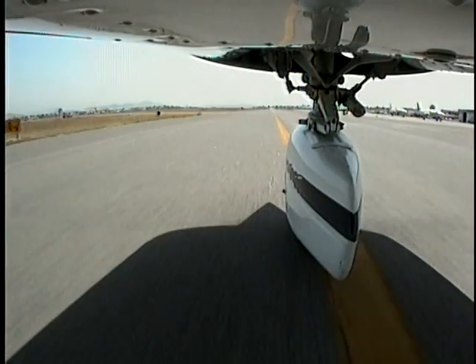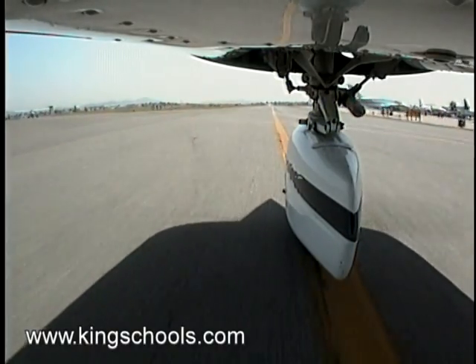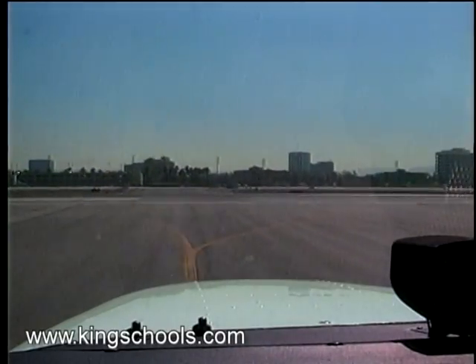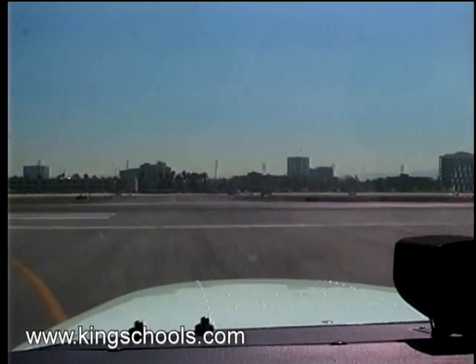We all know that taxiway centerlines are marked with a single yellow stripe. This stripe continues across intersections with other taxiways and sometimes across runways, but taxiway stripes are interrupted by runway markings.